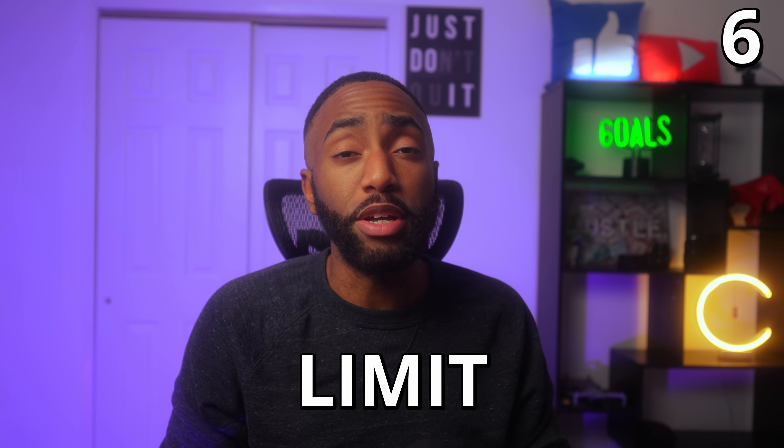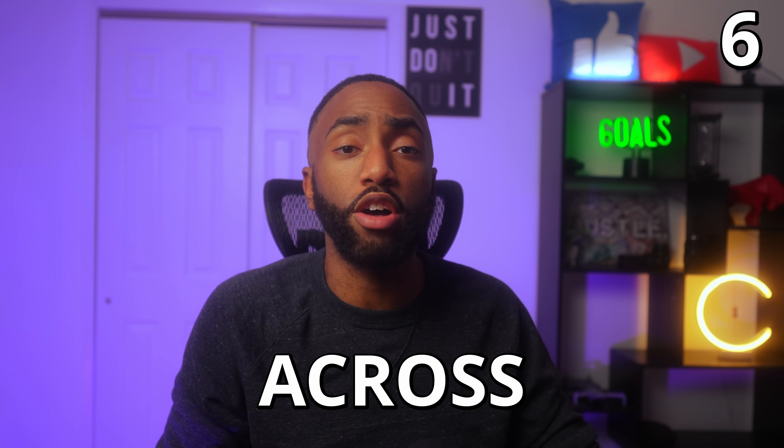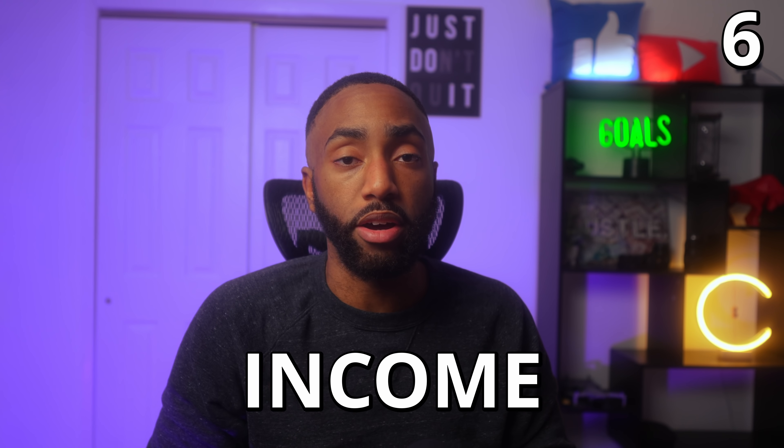Number six: there is no limit to the amount of Chase credit cards you can have. Unlike American Express, you can hold as many Chase credit cards as they'll approve you for. Typically, the limiting factor is how much credit across all cards they will extend to you. The soft limit is usually no more than half of your total annual income.